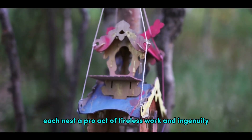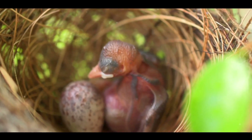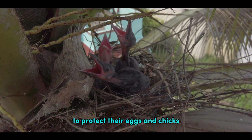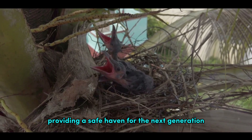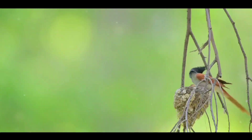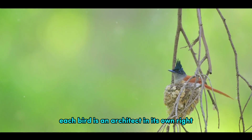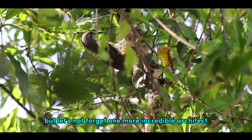Each nest, a product of tireless work and ingenuity, serves a crucial purpose: to protect their eggs and chicks, providing a safe haven for the next generation. From a tiny hummingbird to a large eagle, each bird is an architect in its own right. But let's not forget one more incredible architect, the spider.